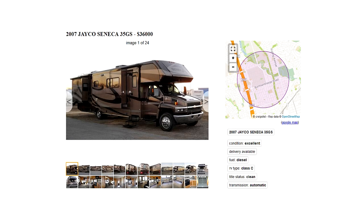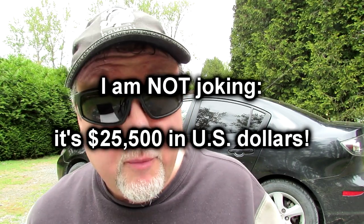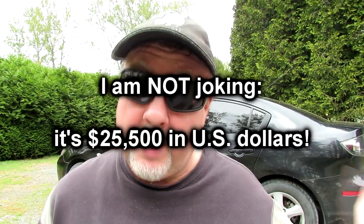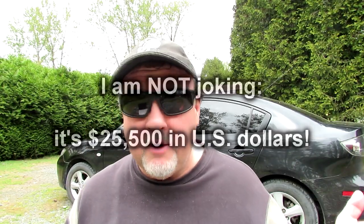Now if you check out Craigslist in Ontario, I found the exact same unit — a 2007 Jayco Seneca 35GS — for $36,000 Canadian dollars, which right now is about $25,500 US dollars. That's half the price of the lowest price I could find in the US. Half off! Even if you factor in a $400 flight to come up here and maybe $800 in fuel to drive it back, you're saving big bucks.